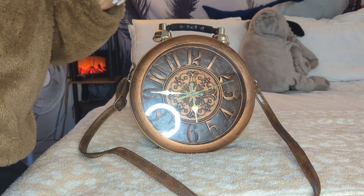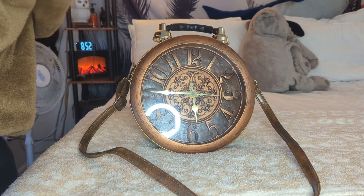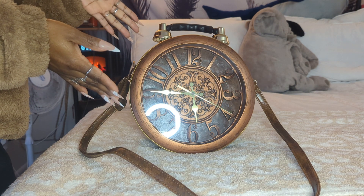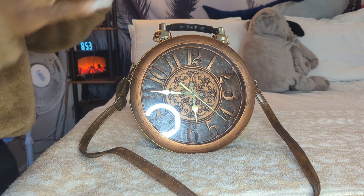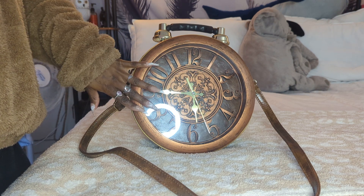And y'all, if y'all know me, I love Miami. So I was like, I need that bag for myself. With like a white dress, this could be my statement piece. And so I bought it. I haven't worn it to Miami just yet, so I'm hoping over the summer that's where I'll wear it.